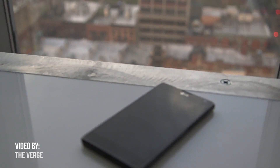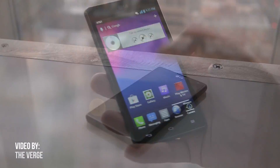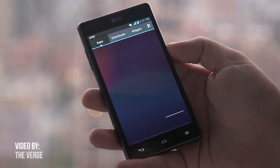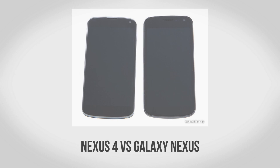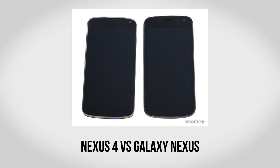It looks like the Nexus 4 is going to be based on the LG Optimus G, which is actually a really impressive looking handset. Not only does it have one of the new Qualcomm Snapdragon S4 Pro processors — quad-core, and probably the fastest thing you can get in any phone — but it's also going to be running pure stock Android as a Nexus device. Take a closer look at the Nexus 4 and you'll see it has more than a passing resemblance to the Samsung Galaxy Nexus.